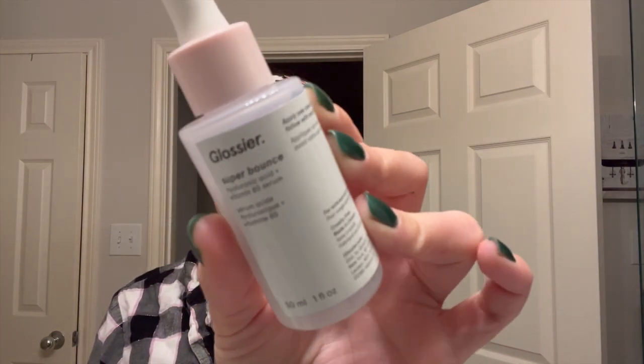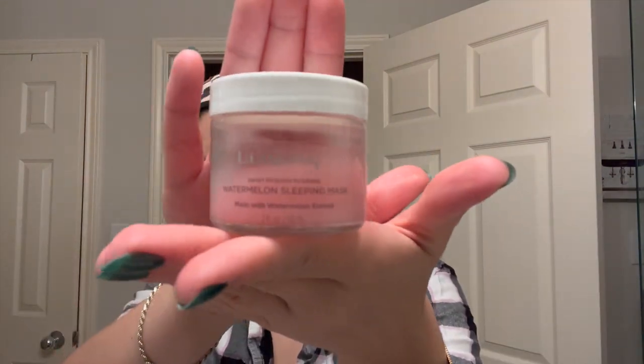I wipe off the oil and I feel like that's really what keeps my skin soft after shaving. Then I go in with my Glossier Super Bounce vitamin B5 serum — it's really nice and hydrating. This was a restorative hydrating nighttime routine; every now and then I'll use retinol or a peel, but tonight I just wanted to do something nourishing.